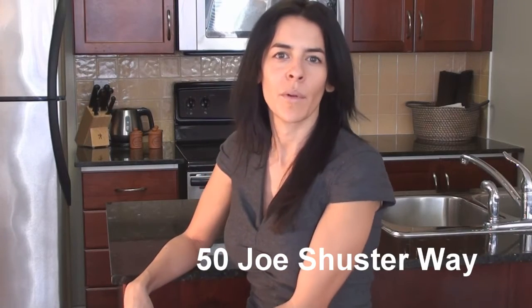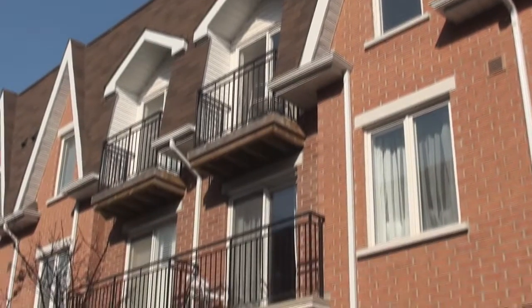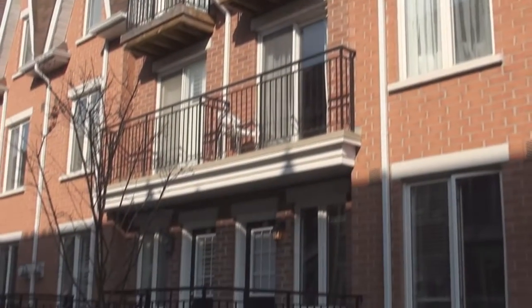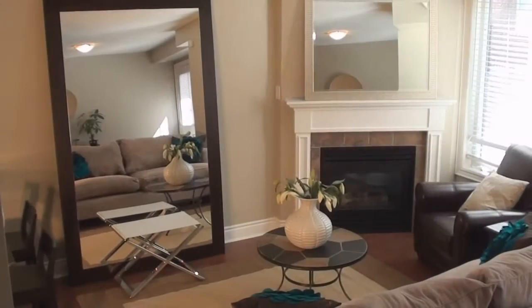Hi, my name is Sophie Solomon and I want to welcome you to 50 Joe Schuster Way, which is in the heart of the trendy King West Village. Here we have a gorgeous three-level, three-bedroom, three-bathroom townhouse.